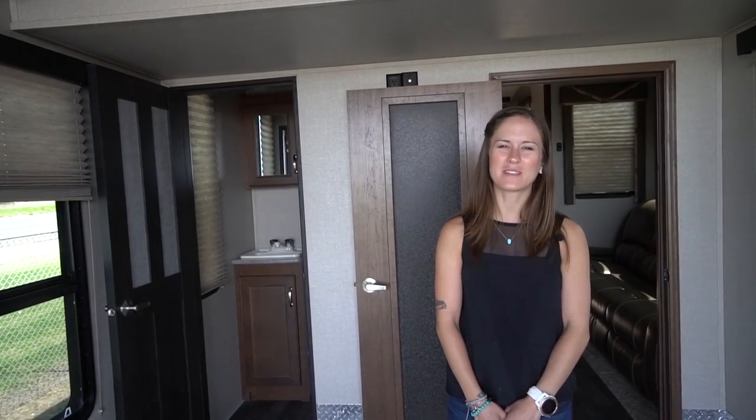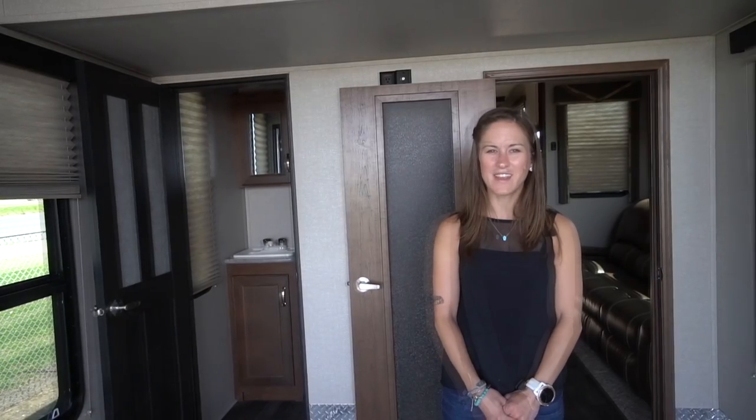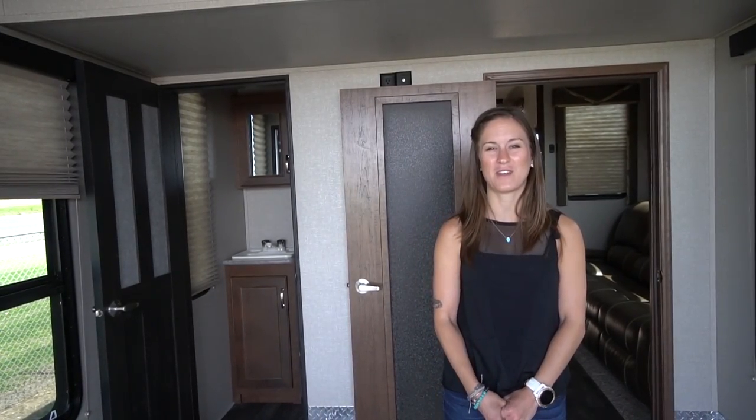Hi everyone, I'm Gina from tinyhome.tours and we are in Corpus Christi, Texas at CCRV and today I want to show you guys the Impact 361 Toy Hauler.